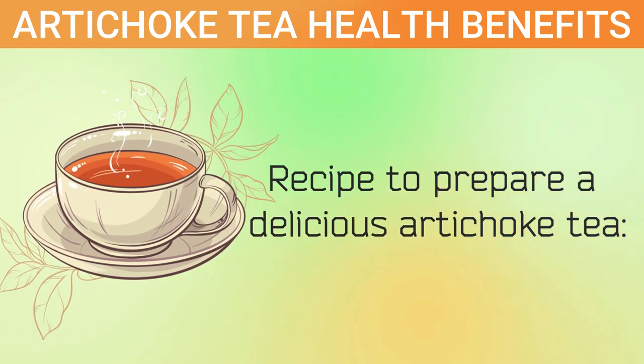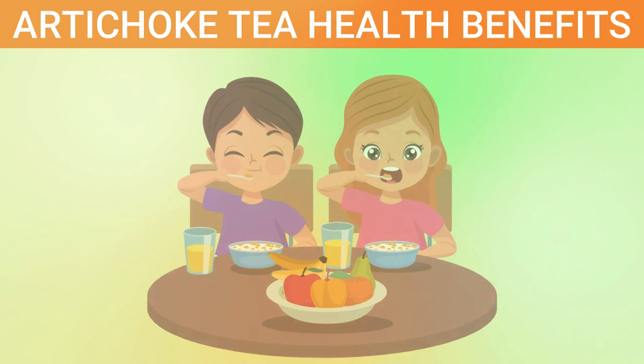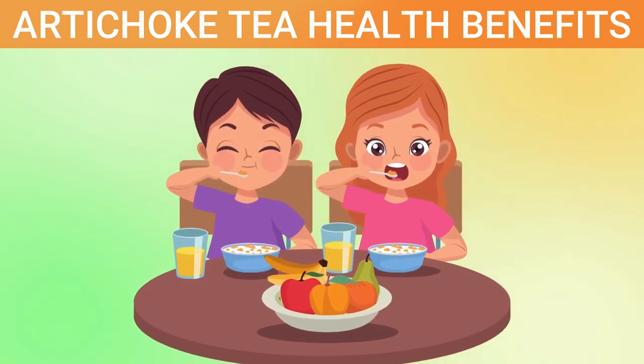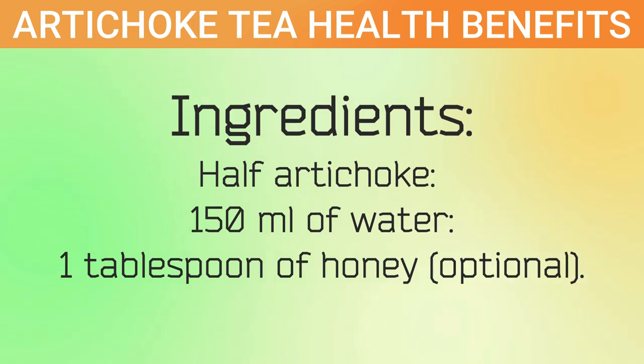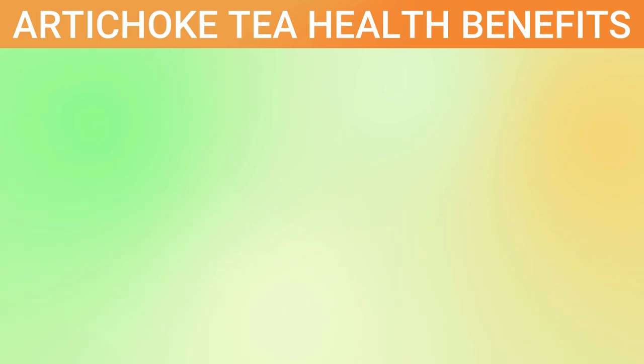Recipe to prepare a delicious artichoke tea. Don't forget to include artichoke tea as part of a balanced diet or healthy eating plan. Ingredients: half an artichoke, 150 ml of water, and 1 tablespoon of honey.